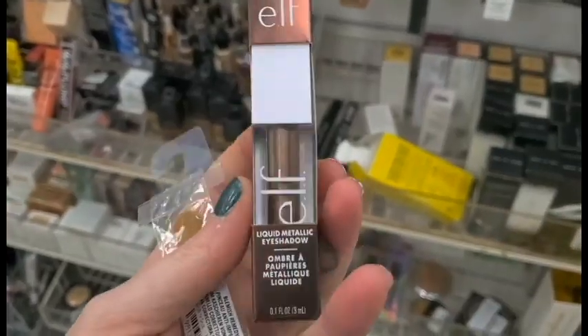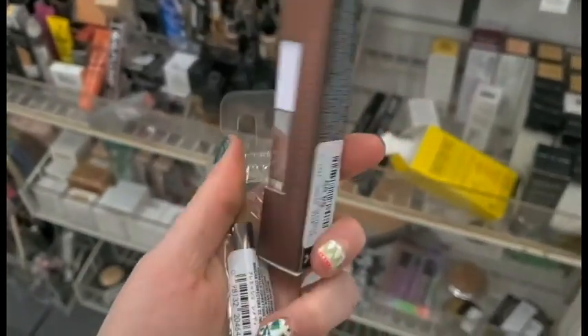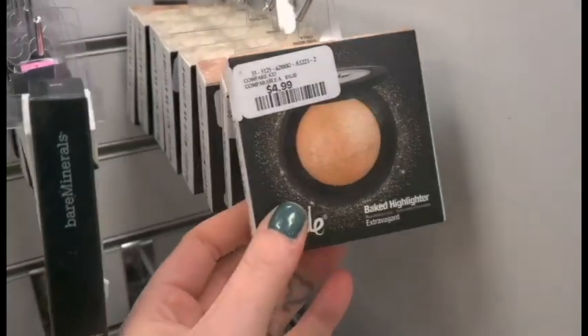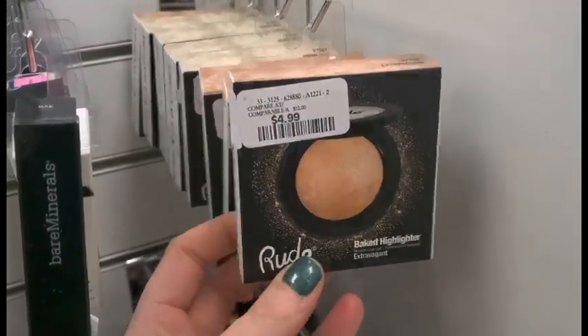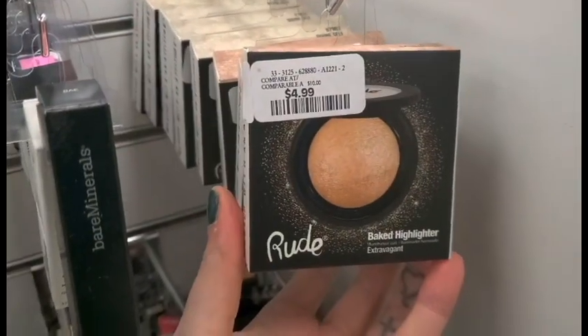From e.l.f. we have a liquid metallic eyeshadow. This one is in Galaxy and it's $4.99. We also have a ton of Rude Cosmetics Baked Highlighters — we have Extravagant and Divine Self — and these are for $4.99.